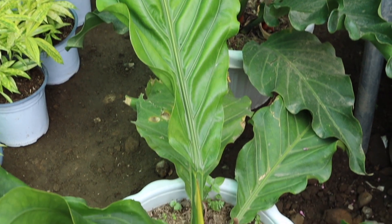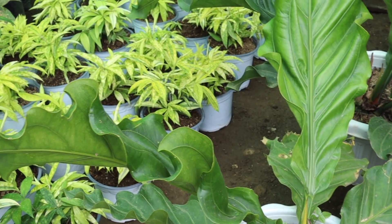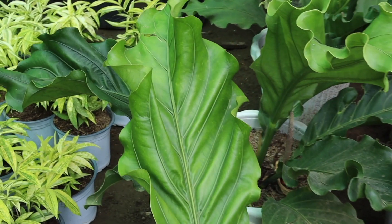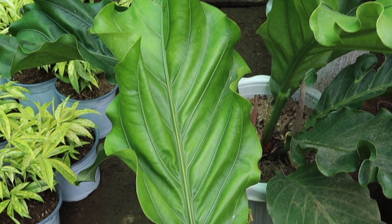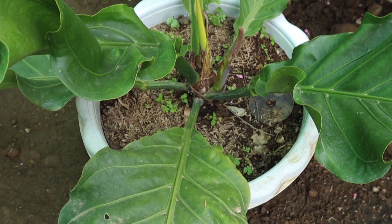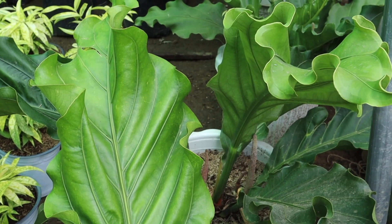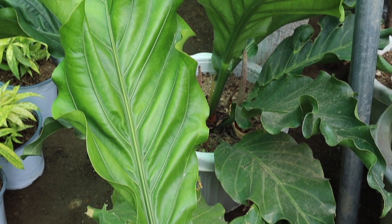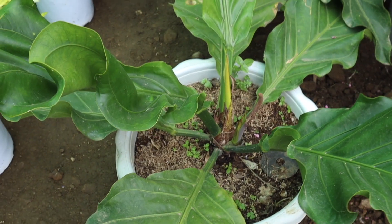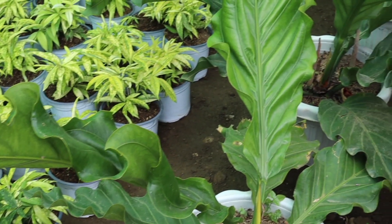Last but not least on our list is the wave of love fern. It's somewhat disappeared from shops and doesn't get much attention, especially since other ferns like cobra fern have come out. But actually, this is a plant with beautifully wavy or curly leaves. The beauty of it is the impressive size it can reach — the ones in our shop have leaves already around 3 feet long. It needs space, so it's perfect if you have a garden outside as a center of attraction. One more beautiful thing about wave of love: if you cut a single leaf and place it in a vase with water, it can last up to a year as long as the water is kept consistently topped up.